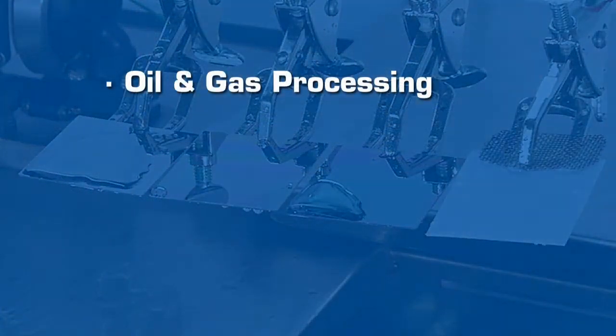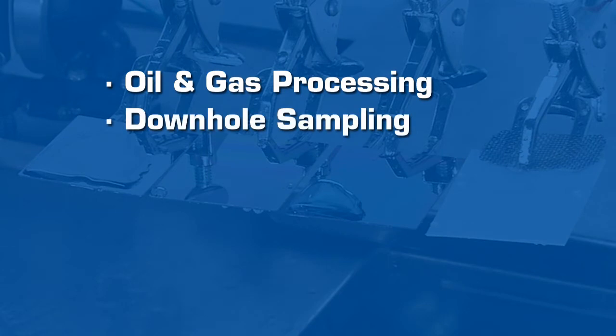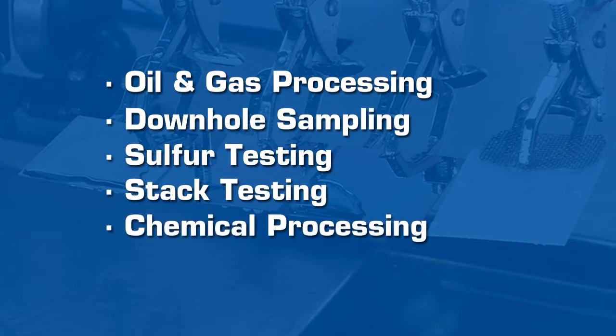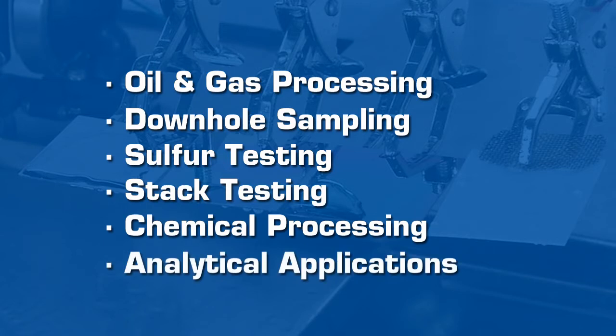DIRSAN is currently being used in applications in oil and gas processing, downhole sampling, sulfur testing, stack testing, chemical processing, and analytical applications.